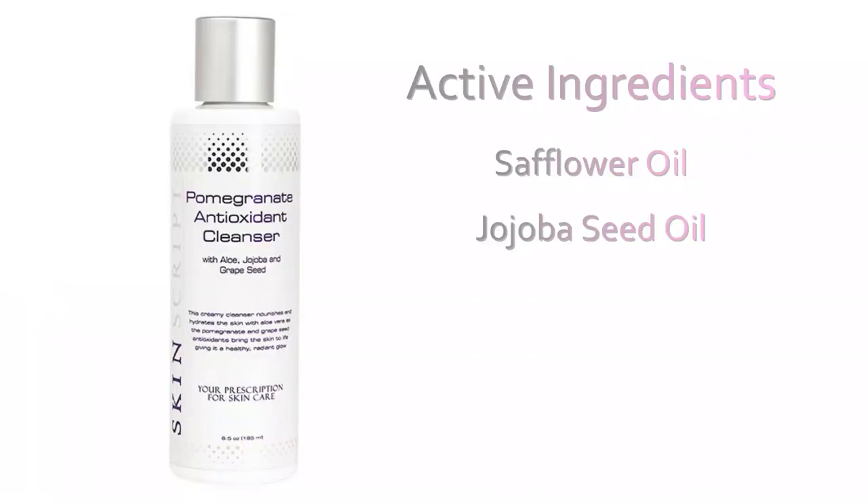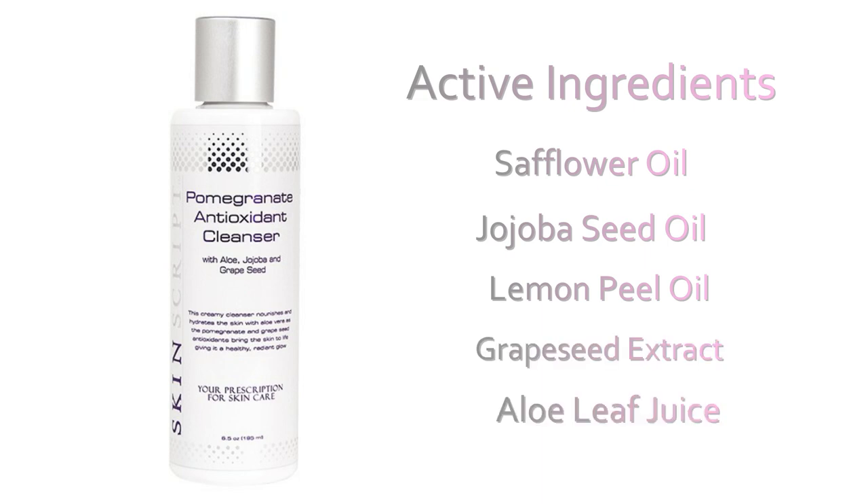The first cleanser from within this line is called the Pomegranate Antioxidant Cleanser. This cleanser is excellent for normal, dry, rosacea, and sensitive skin. It is a rich and creamy cleanser full of an array of antioxidants designed to help calm and soothe irritation and redness. It is great for boosting hydration levels and also helps to increase the cell turnover rate. A few active ingredients within this cleanser are safflower oil, jojoba seed oil, lemon peel oil, grape seed extract, and aloe leaf juice. This is a great primary cleanser.